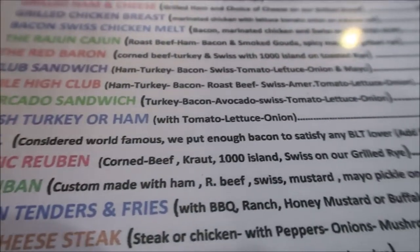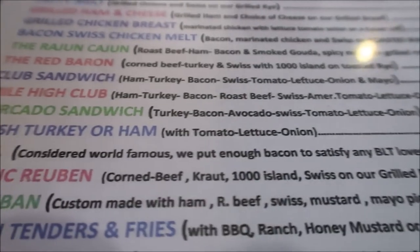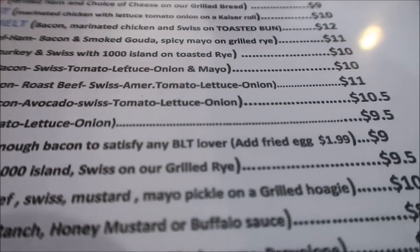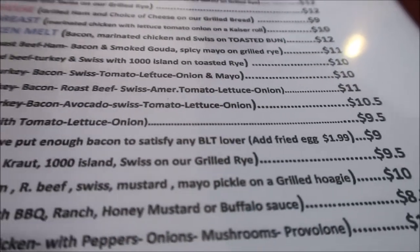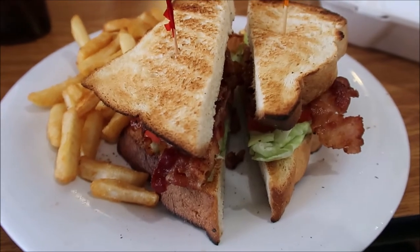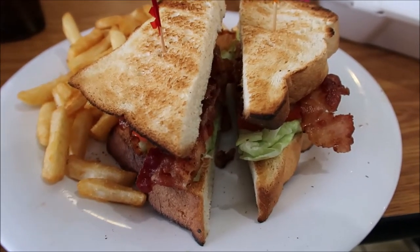So I'm having the BLT, which is considered the world's famous. They put enough bacon to satisfy any BLT lover, and I know this. You might as well take a picture of that one — because it's too good, you have to eat it.